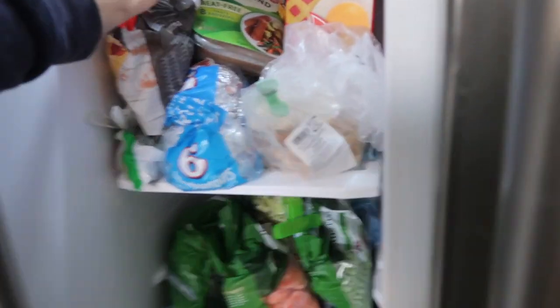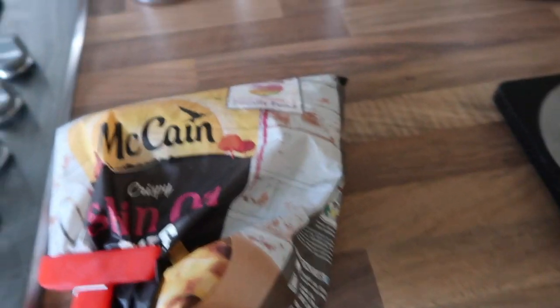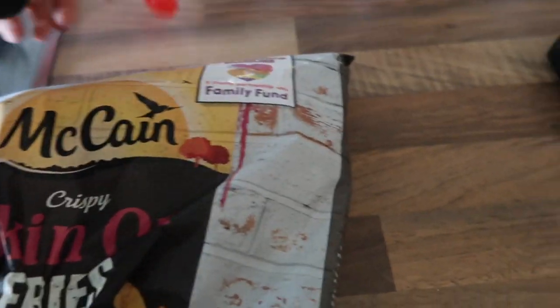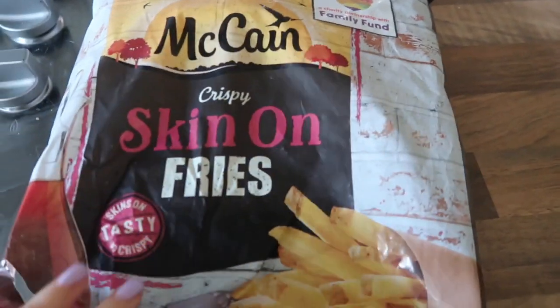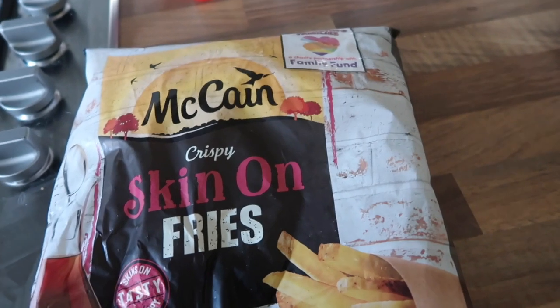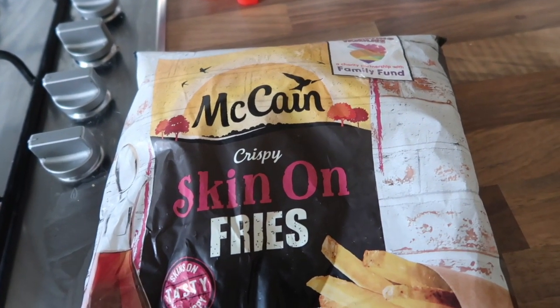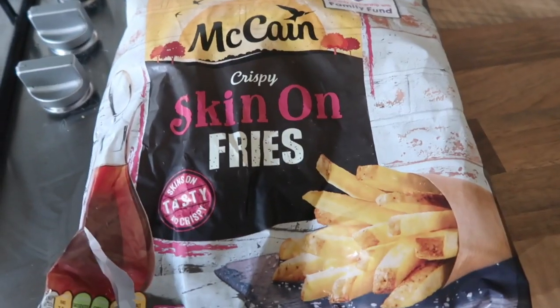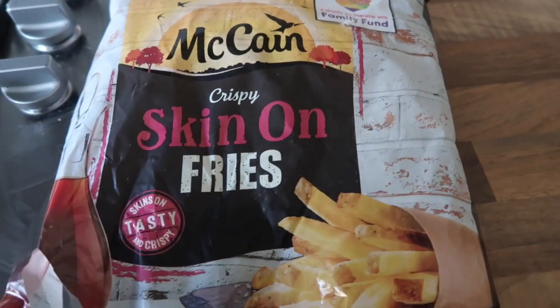I'm gonna get lunch now, and let me tell you I've got a bit of a new obsession when it comes to lunch — loaded fries. I had these at TGI Fridays and they were so nice, and I thought I have to try and recreate that. I found the nicest oven chips ever — the McCain's skin-on fries. I'm literally obsessed with these. I just put these in the oven and top them with vegan bacon, onion, pepper, sauces like ketchup and garlic aioli, and jalapenos.